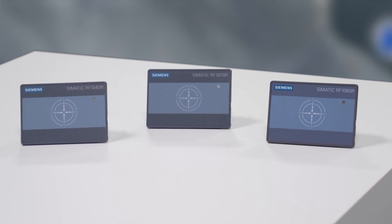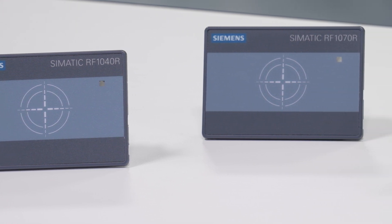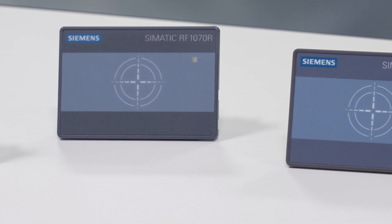Quite easy with C-MATIC RF1000 Access Control System. Because RF1000 is user-friendly, flexible and reliable.